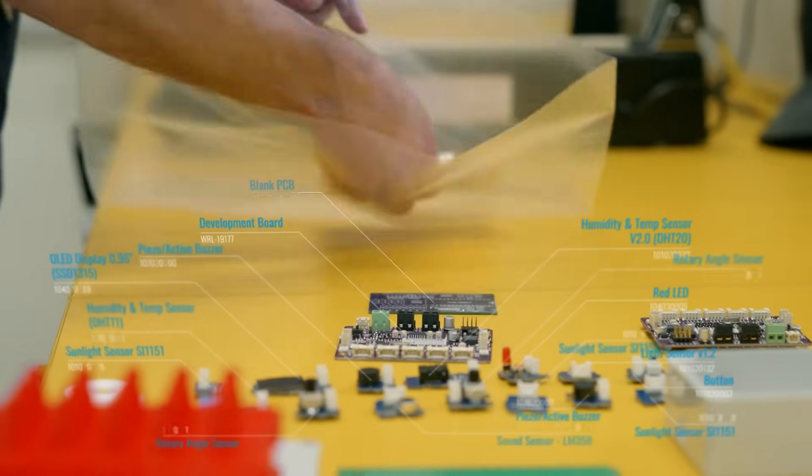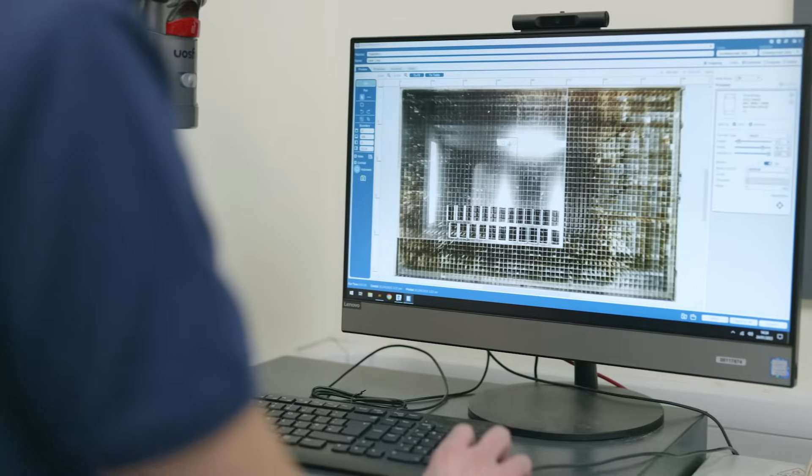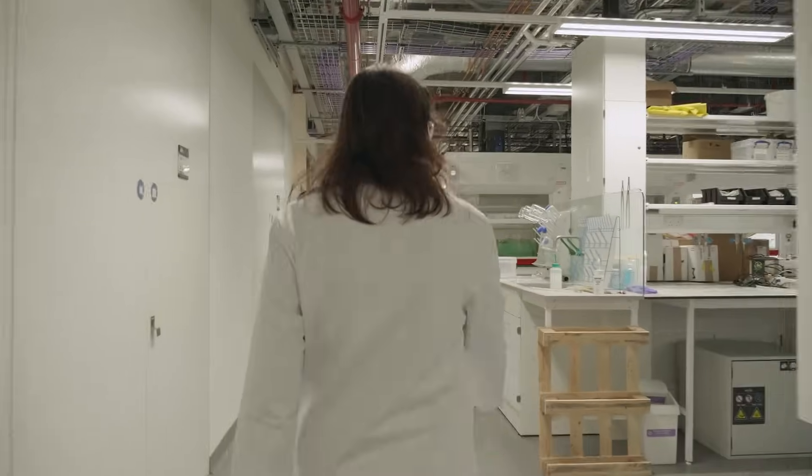We make up kits called hack packs. These are designed by us and have hardware and electronic components. We post these out to students wherever they are in the world, and then we teach them what all those different things are and how to integrate them. They then have an idea of how actual lab equipment in the world is made.